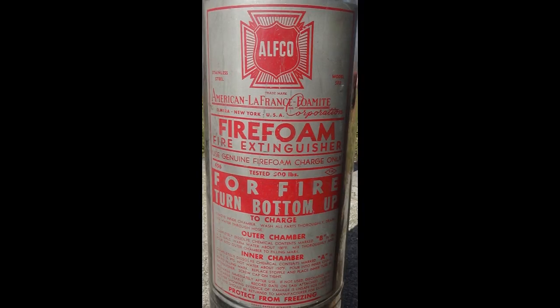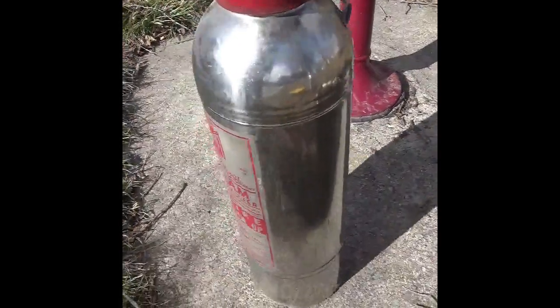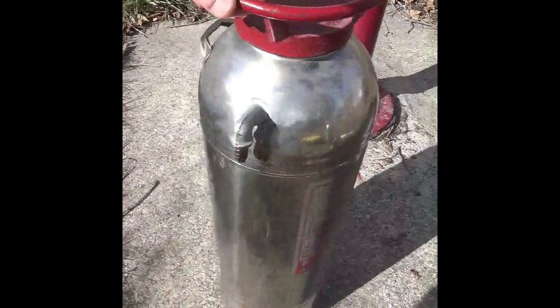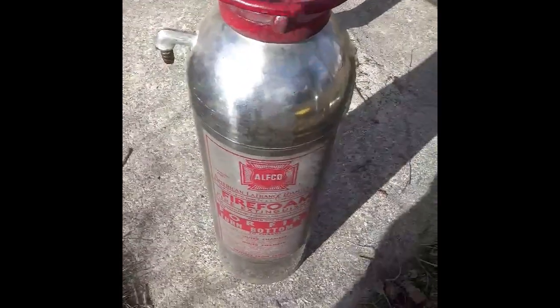This one is an Alfco, or the American La France Fomite Company out of Elmira, New York. This is probably the newest large fire extinguisher I have, as it's not only stainless but also resistance seam welded. All the others I have are riveted except for the Fire Fighters. Sadly, this one has been gutted, with a hole drilled through the bottom and top — not worth anything besides making it a piece of decorative art, such as a lamp.